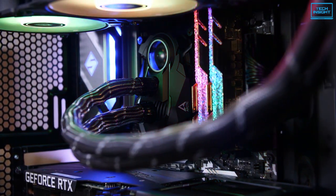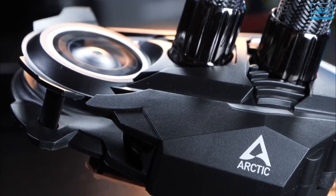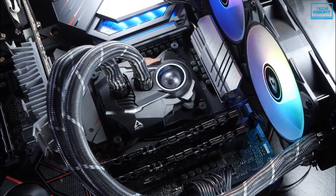So if you are thinking of getting an AIO cooler for your 12th gen CPU which can perfectly calm down the heat, then the Arctic Liquid Freezer 2 should be your pick.